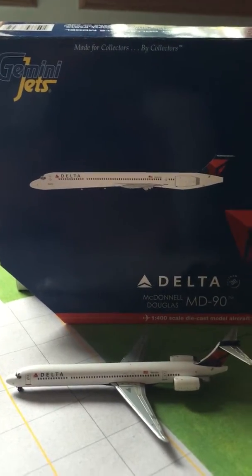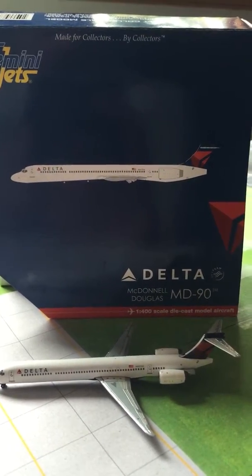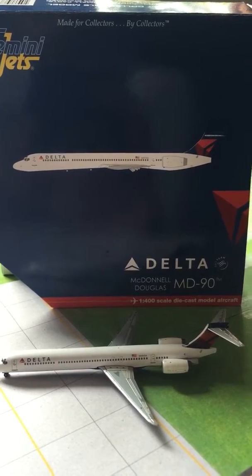Hey YouTube, Geminis 5280 here with a model review of a Delta Airlines McDonnell Douglas MD-90.